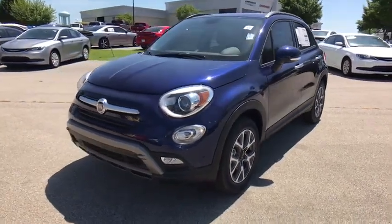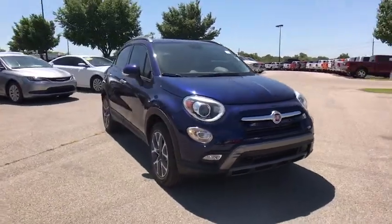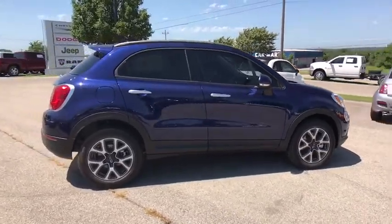The 2017 Fiat 500. The Fiat 500 offers exciting models infused with style, technology, and convenience features to make life on the go more personalized and comforting.